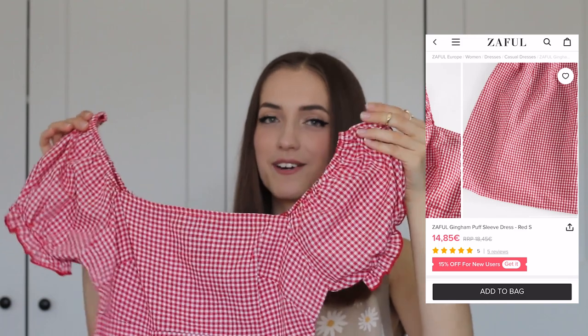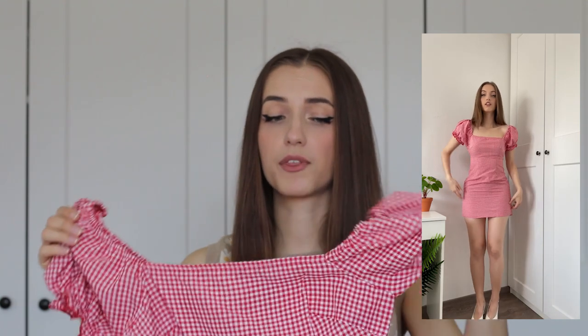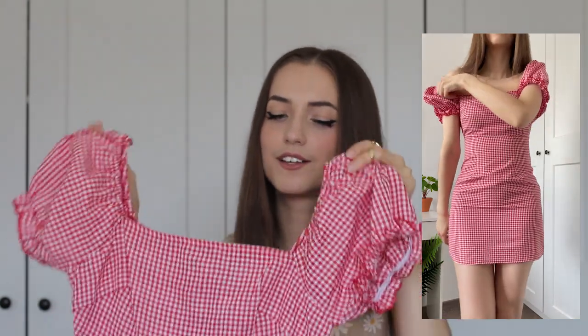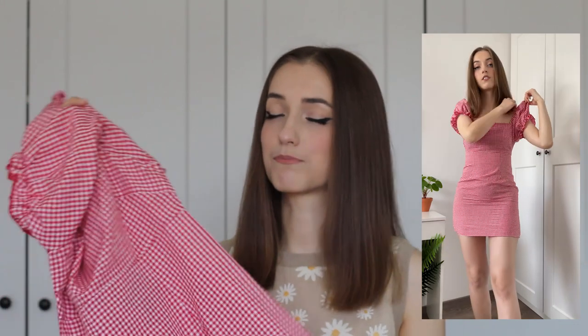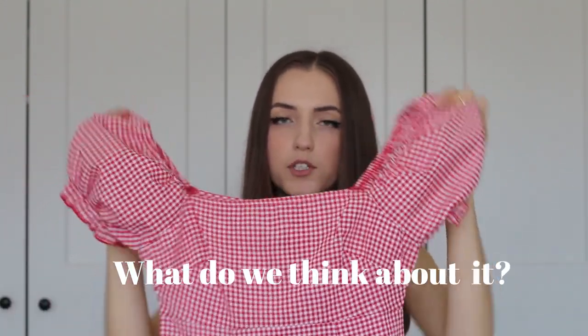Another item with a picnic-inspired vibe is this gingham dress with puffy sleeves. It looks like it's straight out of a movie — super cottagecore — and I'm all about that aesthetic right now. The fit is really pretty, but when I zipped it up I couldn't breathe because I needed to size up. If you have a larger chest, definitely size up — the top part is not stretchy, making it hard to zip. The material feels like cotton — and it is 65% cotton. Very affordable too.